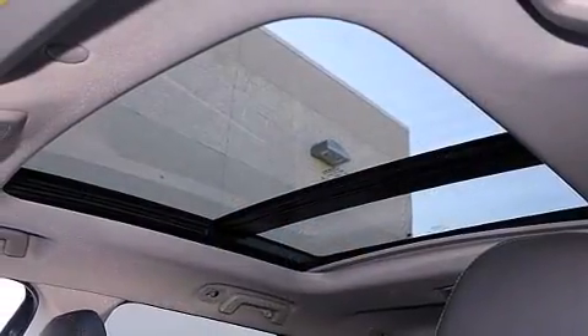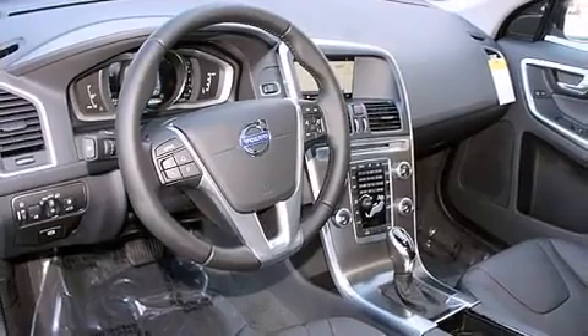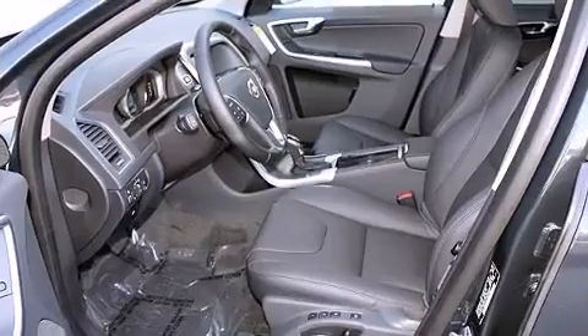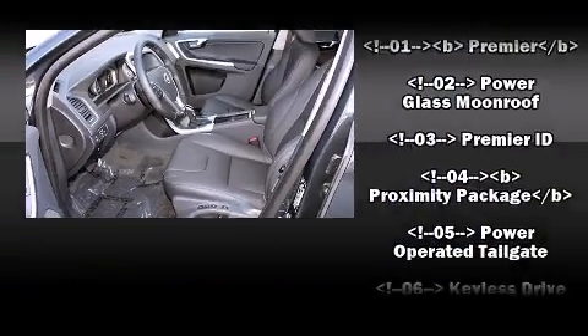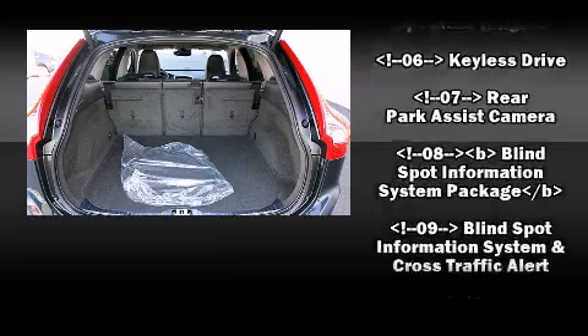Volvo ensures the safety and security of its passengers with equipment such as dual front impact airbags, head curtain airbags, traction control, brake assist, anti-whiplash front head restraint, a panic alarm and four-wheel disc brakes with ABS.